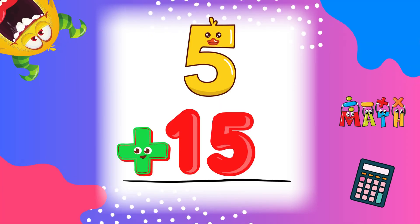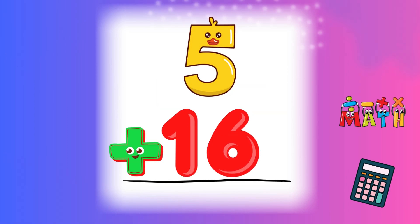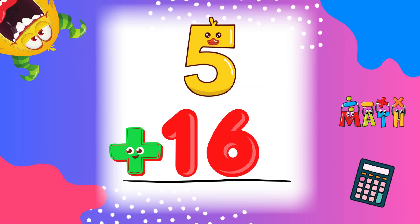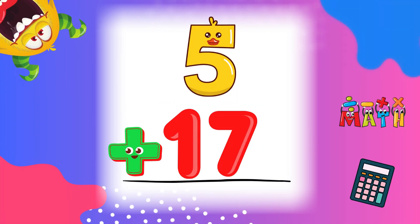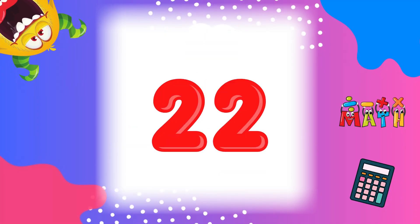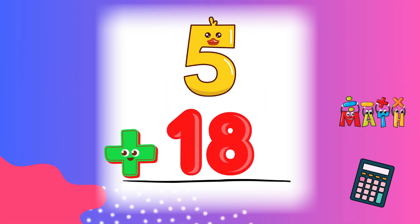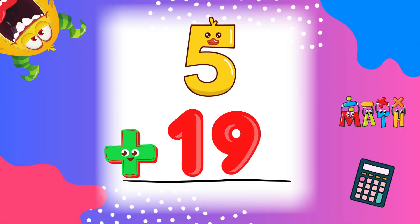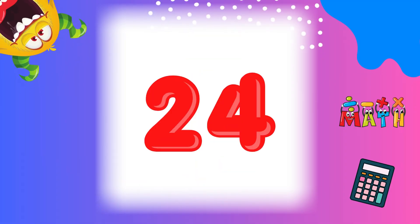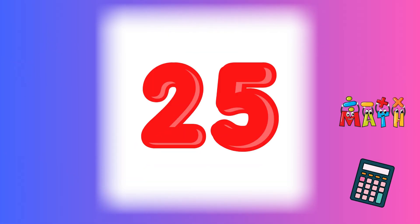5 plus 15 equals 20. You're doing amazing! 5 plus 16 equals 21. Keep counting! 5 plus 17 equals 22. Just a few more! 5 plus 18 equals 23. Almost done! 5 plus 19 equals 24. Last one coming! 5 plus 20 equals 25.